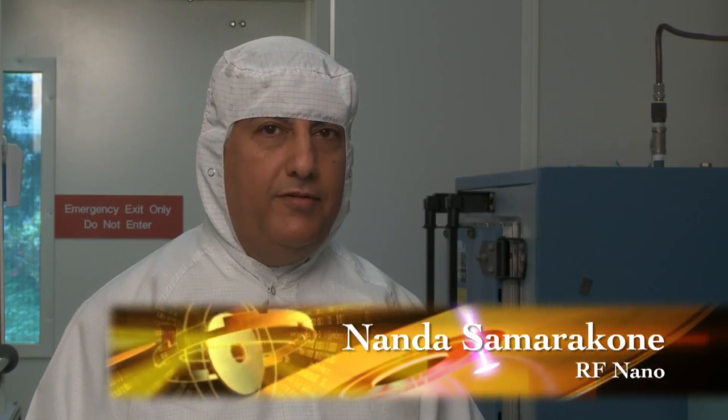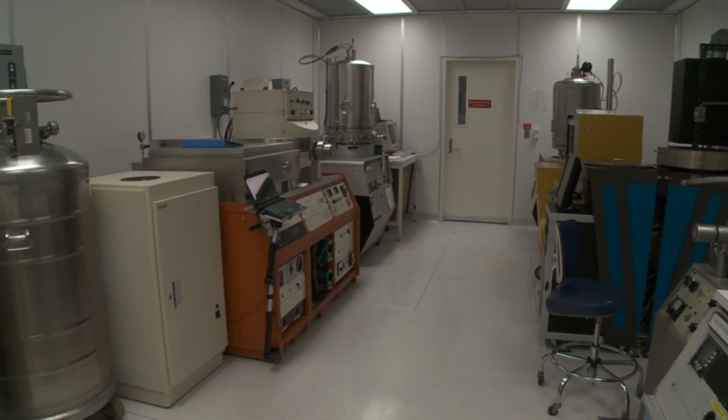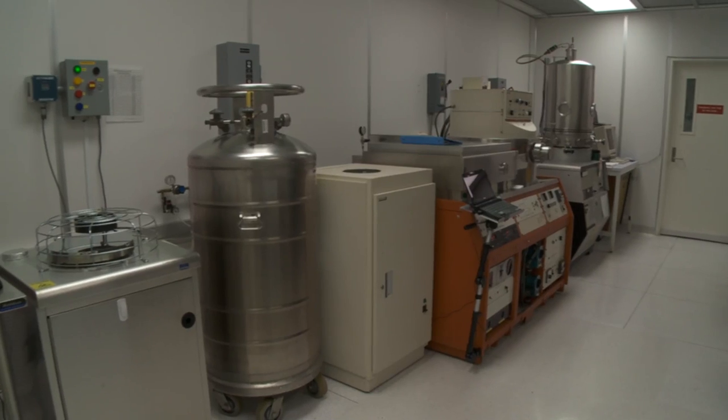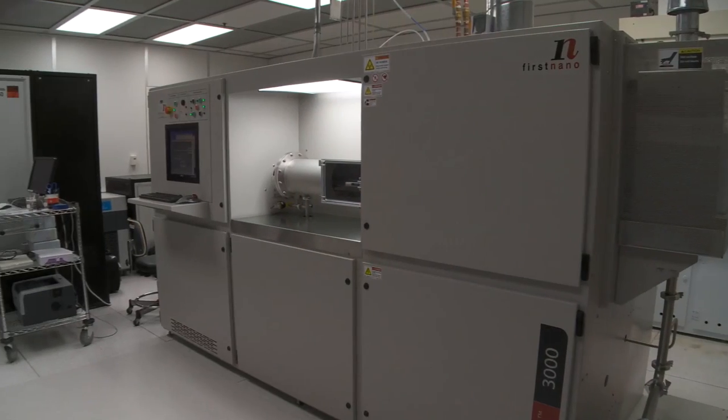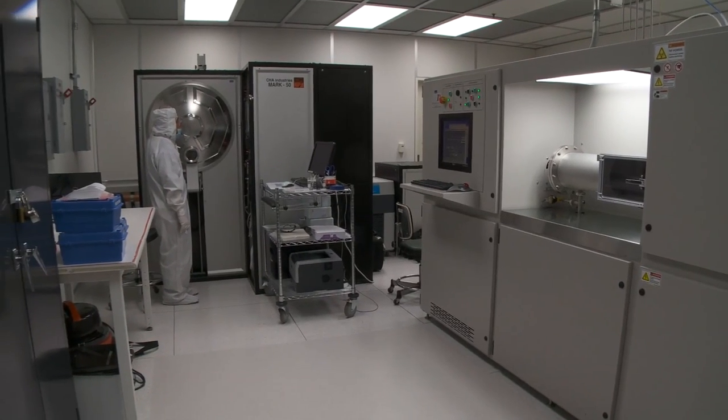RF Nano is a start-up engaged in the development of radiofrequency transistors on carbon nanotubes. Two specific tools that we use are the atomic layer deposition tool, ALD, and the First Nano carbon nanotube synthesis tool. The ALD tool uses pulses of very specific gases to form very thin, very controllable layers of high-K dielectric — in this case, platinum oxide or aluminum oxide. The First Nano furnace utilizes hydrocarbons at elevated temperature to create nanotubes.